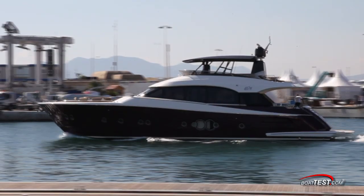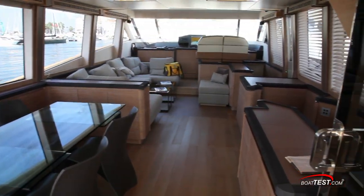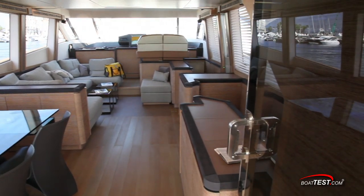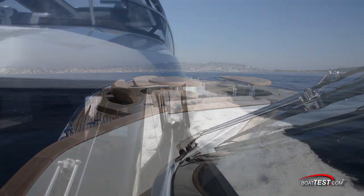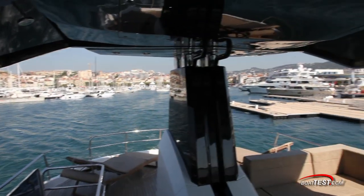To say that this boat is award-winning is a bit of an understatement. She's actually won an unprecedented grand slam of awards including two World Yacht Trophies, Boat of the Year in 2010 and 2011, European Power Boat of the Year, as well as the Nautical Design Award.